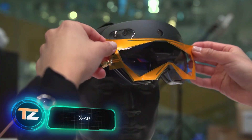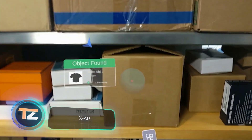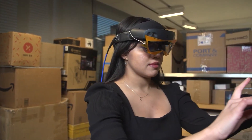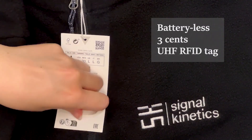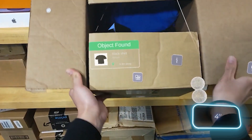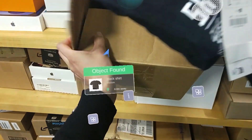A team from MIT has shown a new augmented reality system whose main feature is the ability to search for hidden objects. For example, a warehouse worker will be able to quickly find a box with the right T-shirt. The search accuracy is about 10 cm, and the tests were successful in 96% of cases.